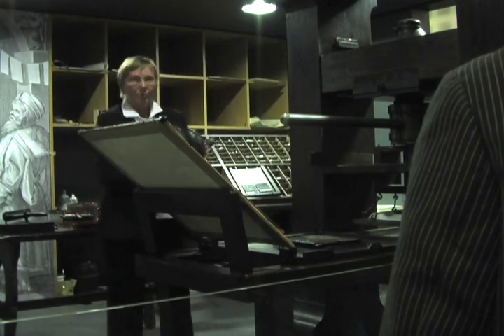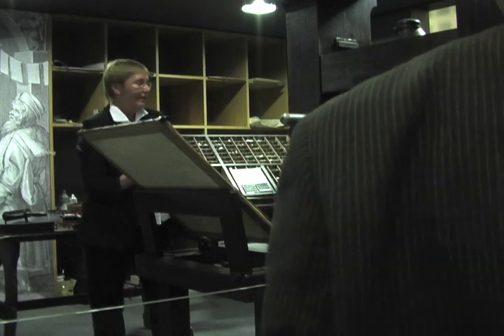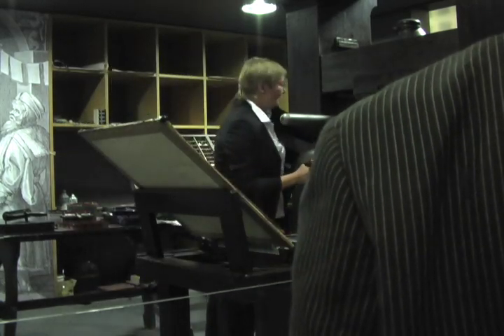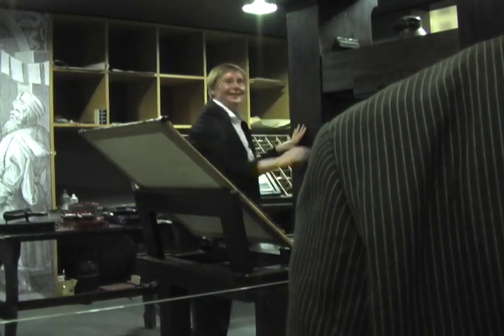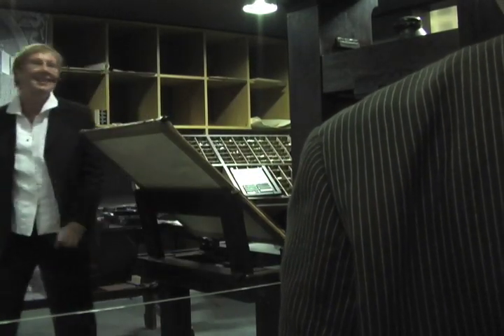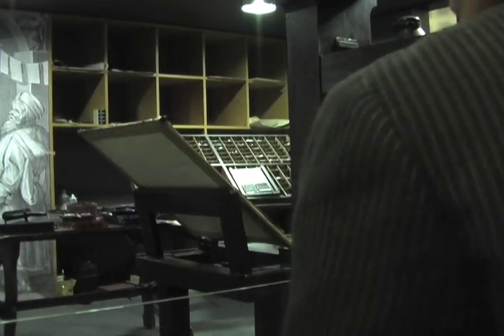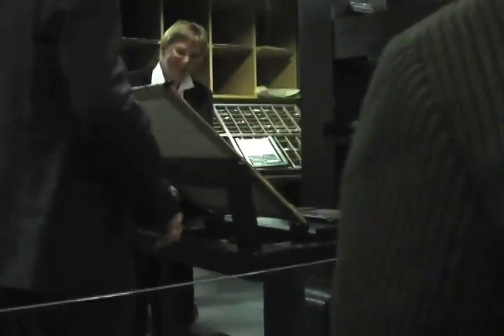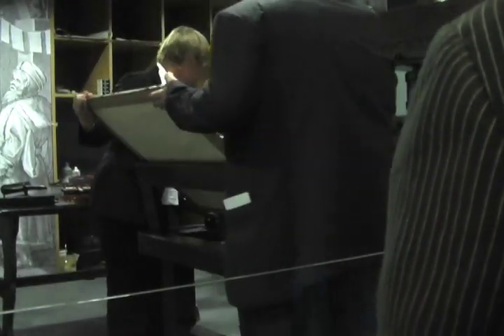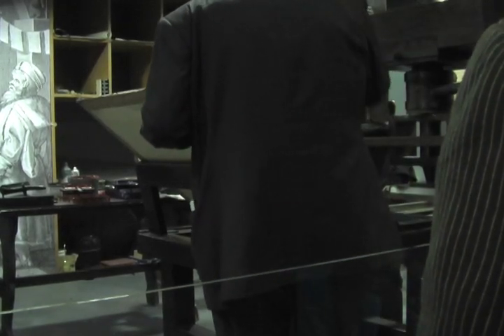You always have two people at the printing press cooperating. The last step, once the inking is done, is of course the printing — for this I need a strong man again. I would like to ask if someone would volunteer. Oh, we need the paper of course — most important.